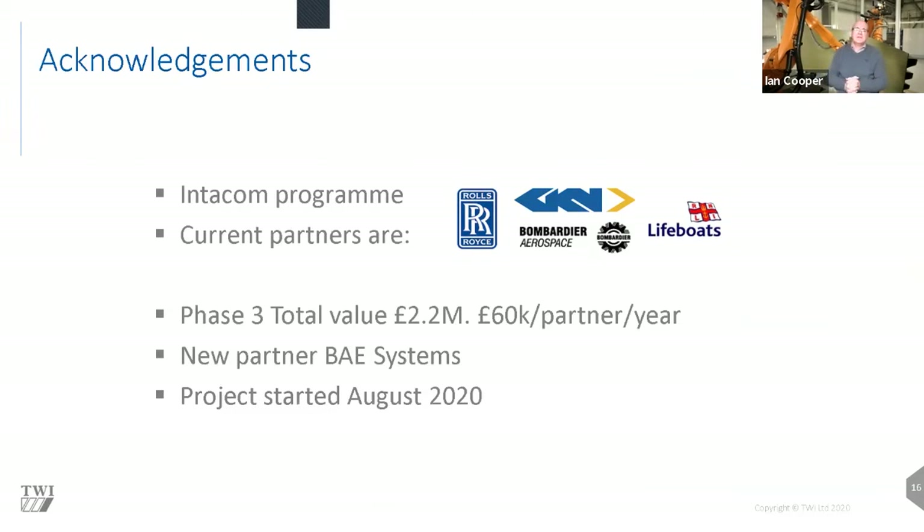Acknowledgement goes to Intercom partners: alongside TWI, the programme partners are Rolls-Royce, GKN, Bombardier Aerospace, and the RNLI, with BAE Systems joining in Phase Three. The project is defined by the partners — they take ownership, decide what is delivered, and the results translate directly into cost savings on the shop floor. Funding leverage from local government is also used via the AMORY programme, part funded by ERDF and Welsh Government.